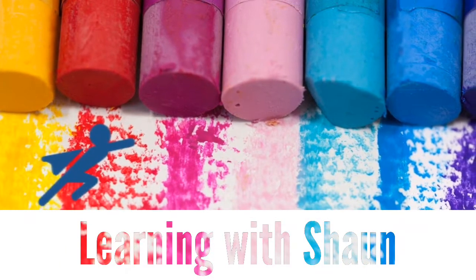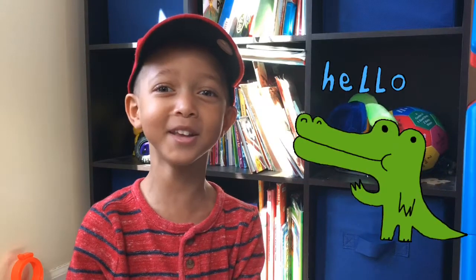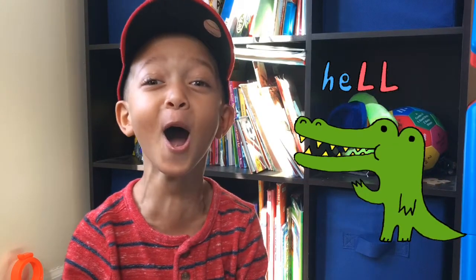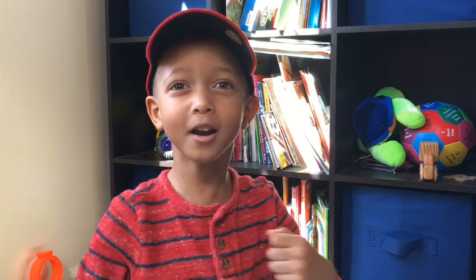That's me flying! Hello everybody, thank you for watching the Letter One Show! What are we doing today? We're doing the letter X!